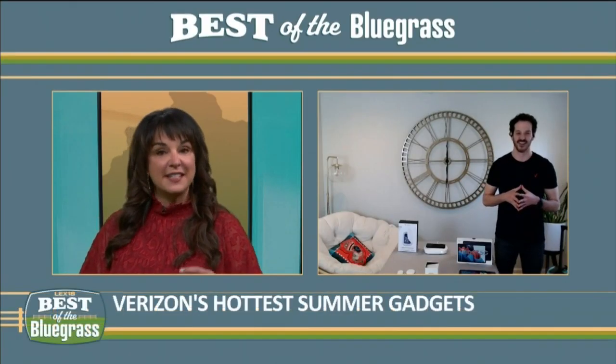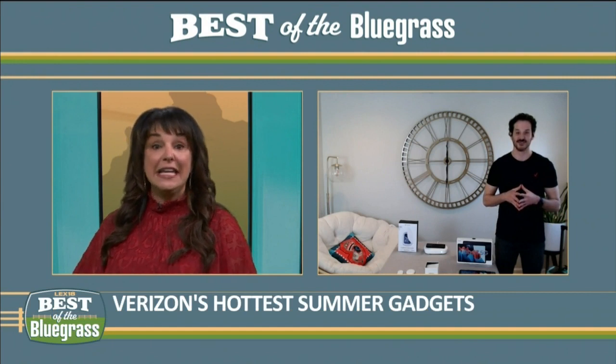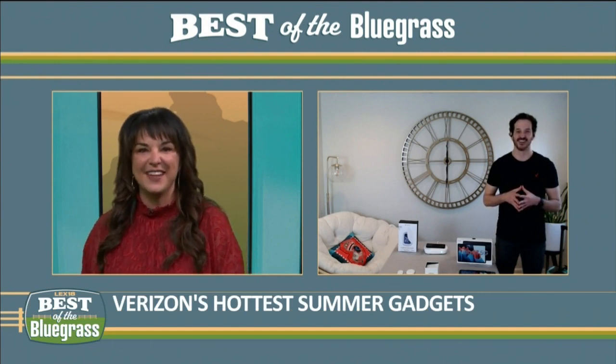I have one of those at home, and it gets a lot of use because it's not just your phone — you can put your car keys, anything that you need to sanitize, so that's a great device.